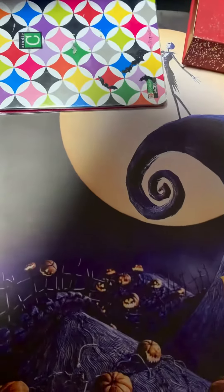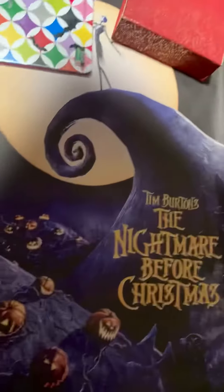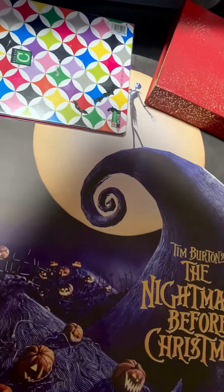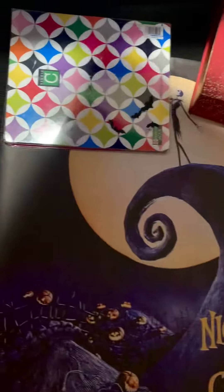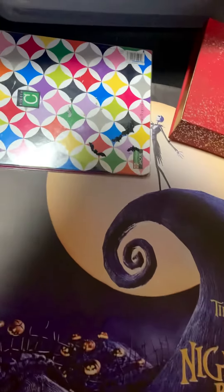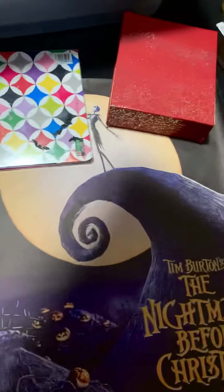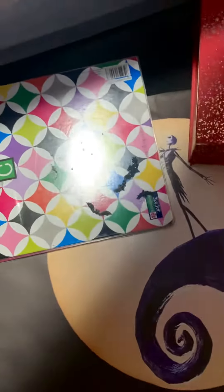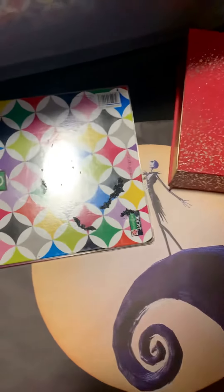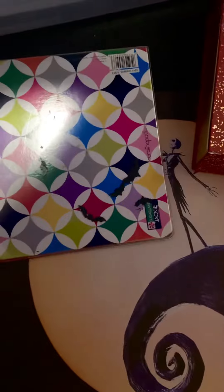I just received my Nightmare Before Christmas poster that I ordered about a month ago. It was rolled up so I have to use my binder and whatever I can find to hold it down to show you guys. It's in my room and the lights make it kind of shiny and bright, so I have to use a cover so you guys can actually see it.